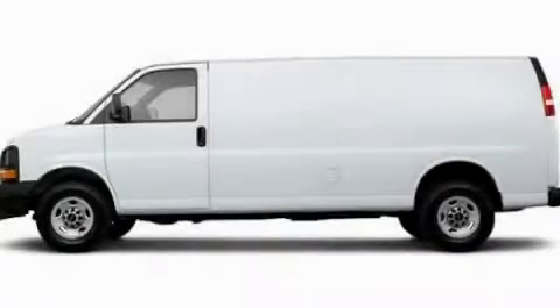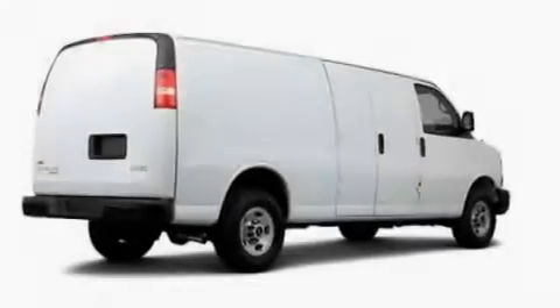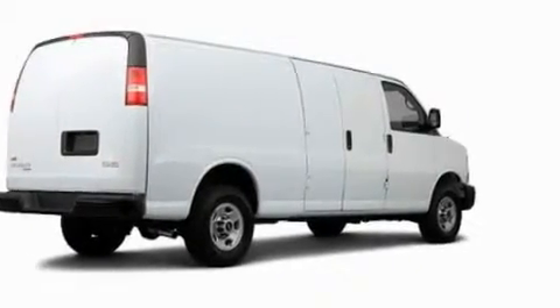This is a 2011 GMC Savanna Cargo. It features a 6.0 liter 8-cylinder engine and an automatic transmission.